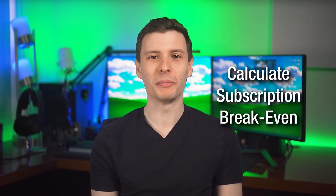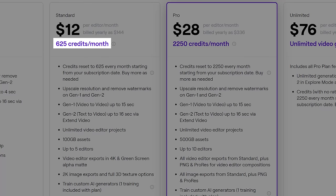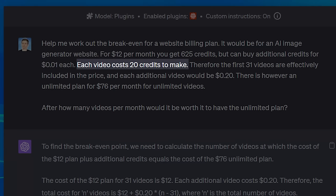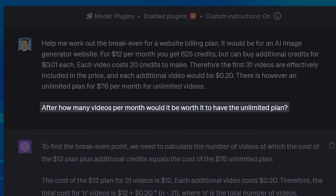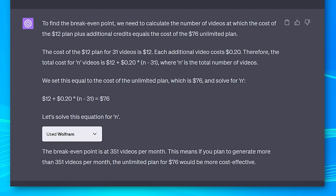Here's an example that's probably more practical for most people. I was looking at subscription plans for another AI website — it offers a subscription with credits, and you can buy additional credits that vary depending on the plan level. So I gave it all the information: for $12 a month you get 625 credits, you can buy additional ones for a cent each, and each video costs 20 credits. Then I said, however, there is an unlimited plan for $76 a month — so how many videos per month would it be worth it to have the unlimited plan? I had it include the Wolfram Alpha plugin for the math, since you should never ask a large language model to do math by itself. It solved it for me and said the break-even point would be 351 videos per month, at which point the unlimited plan becomes worth it.